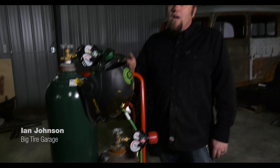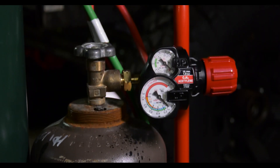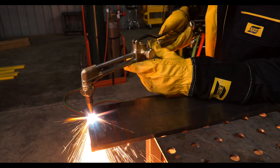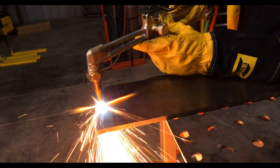Acetylene is still a very popular fuel gas when it comes to oxyfuel cutting and heating, but there are some benefits to looking at alternative fuel sources like propane. It burns hot and fast, but there's still some cost, safety, and performance benefits to using an alternative fuel like propane.